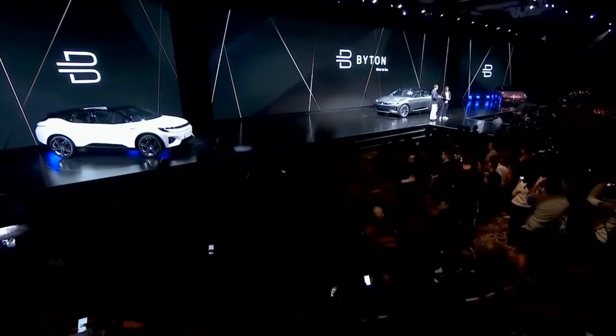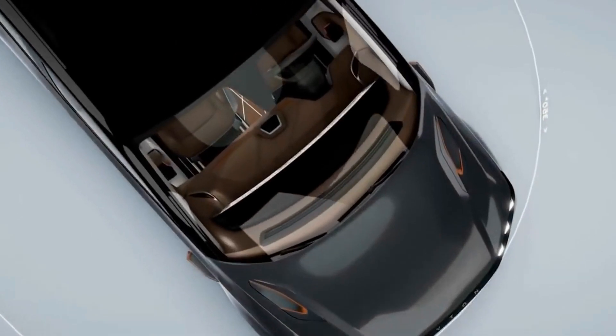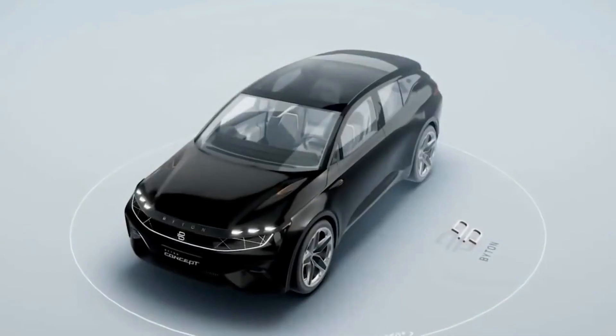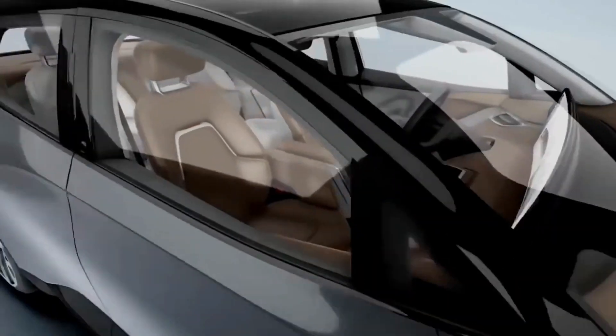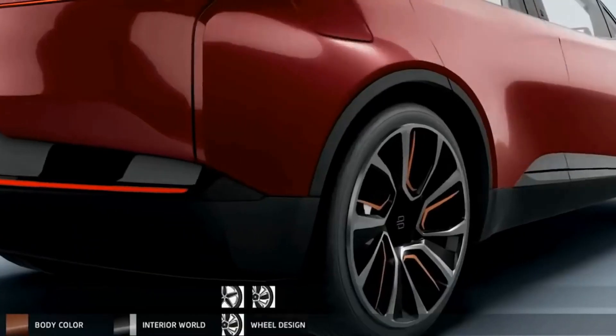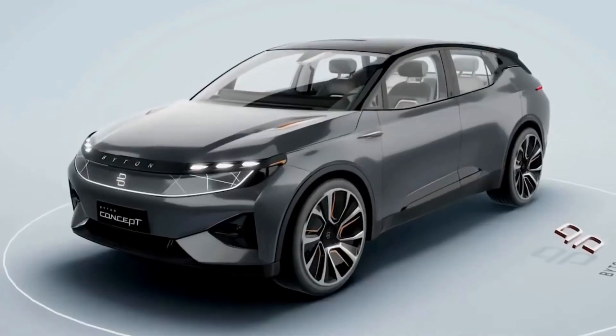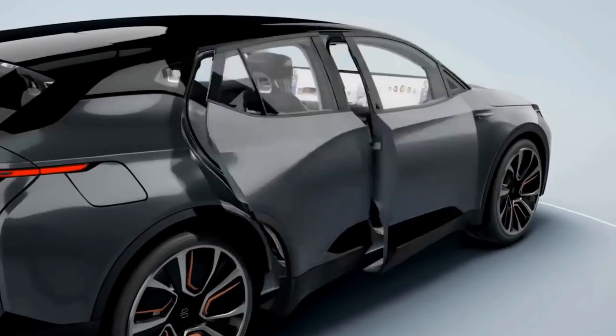This tablet also enables the driver to control functions of the vehicle. There are also screens on the backside of the headrests for passengers, and just like the front display, these can be used for video chatting and entertainment. The base model will get you an estimated 250 miles on a single charge, while the dual motor version offers 325 miles.